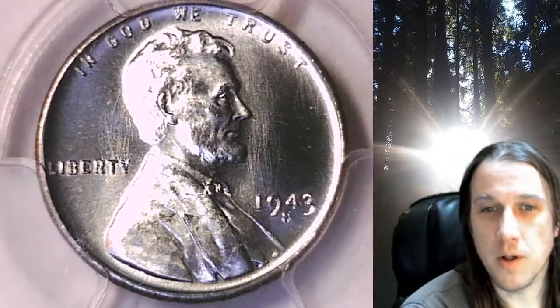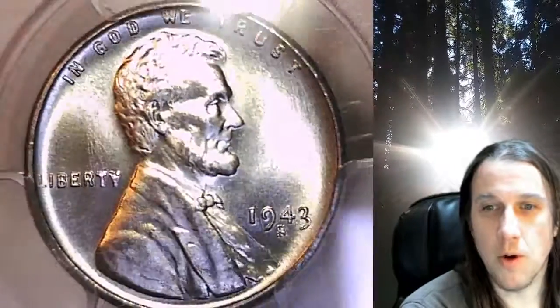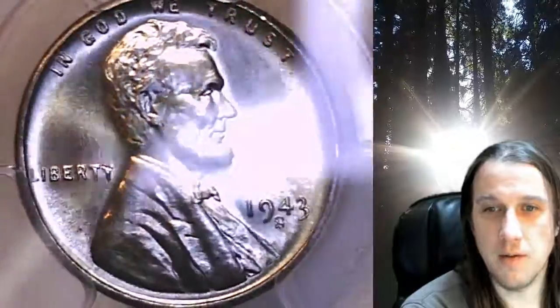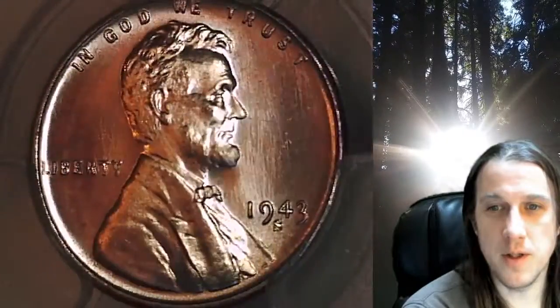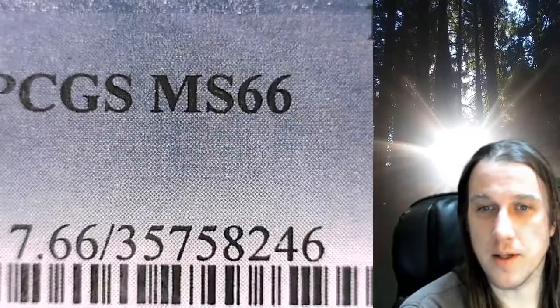Welcome to Time Traveler's Coin Exchange. The next coin we're going to take a look at is a 1943S Lincoln Wheat Cent. This one is a business strike coin from the San Francisco Mint. It has been graded by PCGS and they graded it Mint State 66.